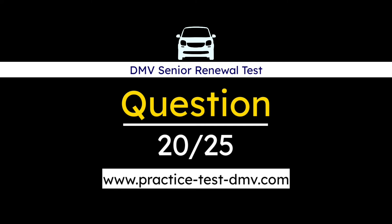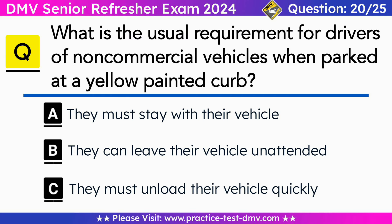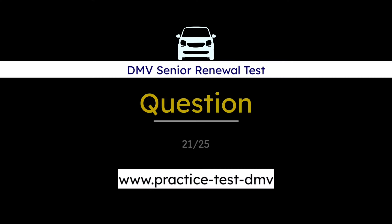Question 20. What is the usual requirement for drivers of non-commercial vehicles when parked at a yellow painted curb? A. They must stay with their vehicle. B. They can leave their vehicle unattended. C. They must unload their vehicle quickly. Correct answer: A. They must stay with their vehicle. Drivers of non-commercial vehicles are usually required to stay with their vehicle when parked at a yellow painted curb, ensuring efficient loading and unloading operations.